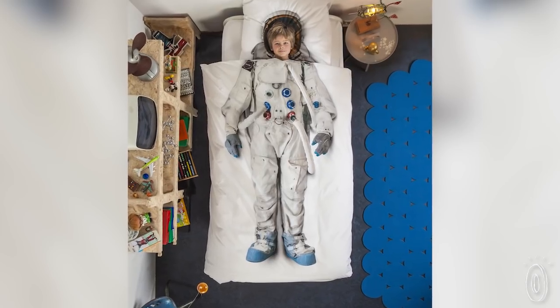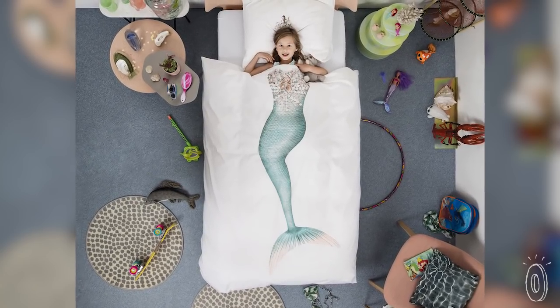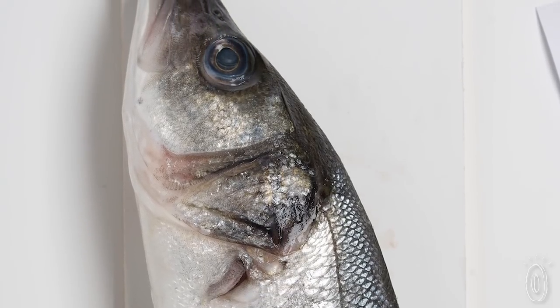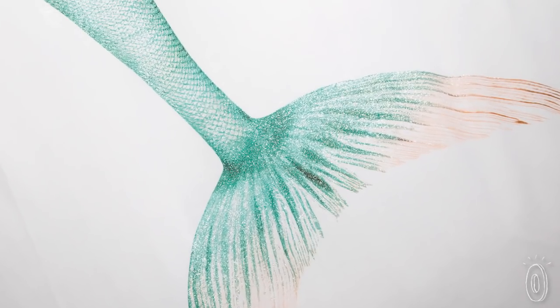A lot of production work goes into making these look as real as they do. For example, with the mermaid design, makers Peggy and Eric went as far as to get an actual fish from their local Amsterdam market, photograph it, reshape it in Photoshop, then add the glam finishing touches from a real-life bridal dress they bought.